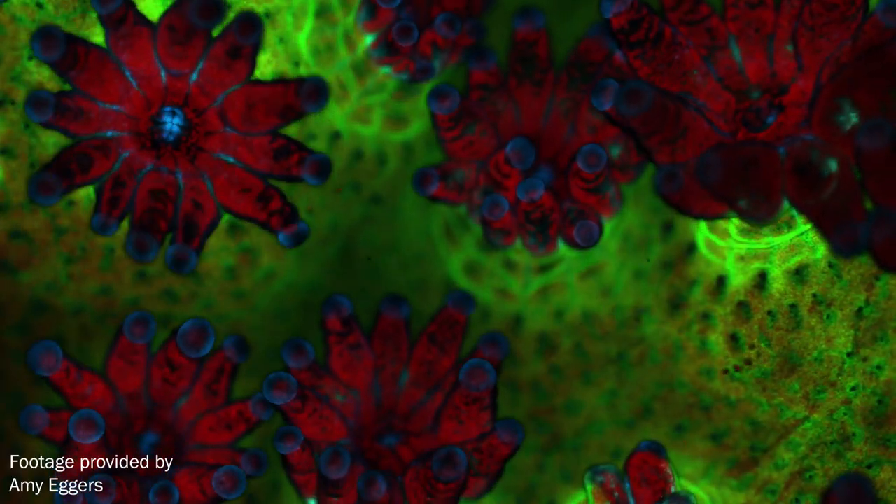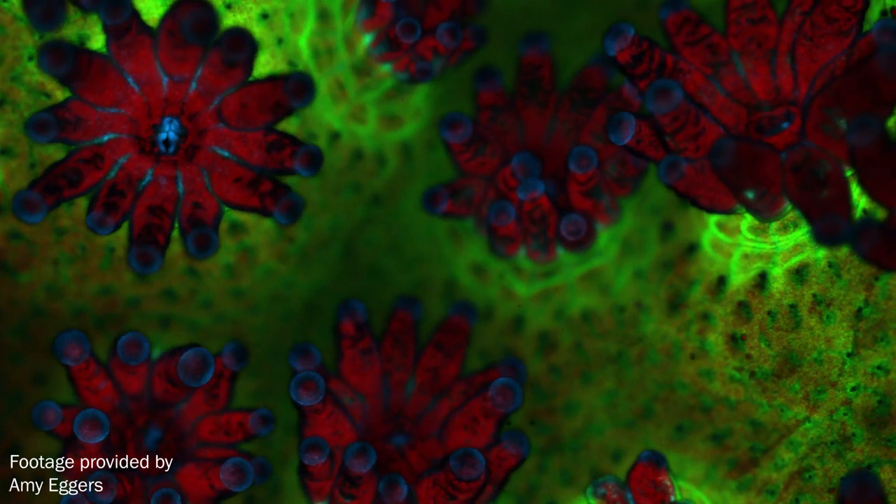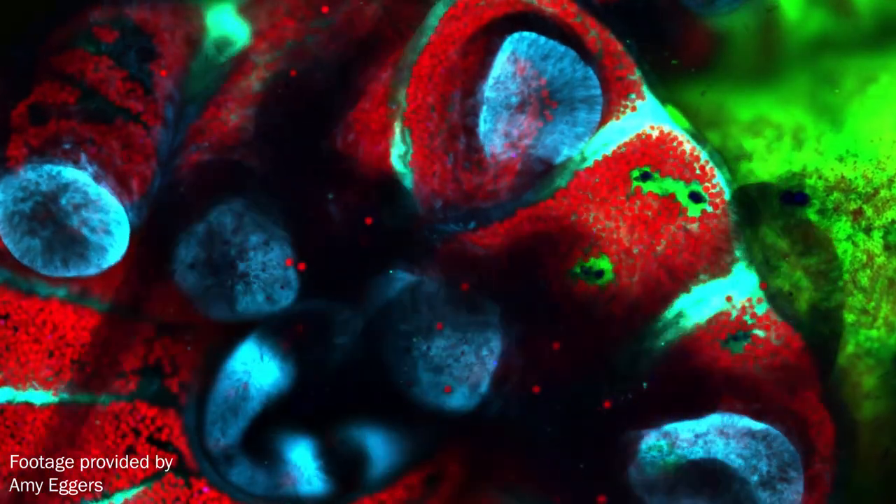When we turned the confocal microscope on — remember this is the first time we are actually visualizing a living coral under this microscope — I was what we call in England gobsmacked. I couldn't believe my eyes. There was so much more movement than I expected. I just love microscopy. I love looking at the small scale and thinking about what the small scale tells us about the big scale.